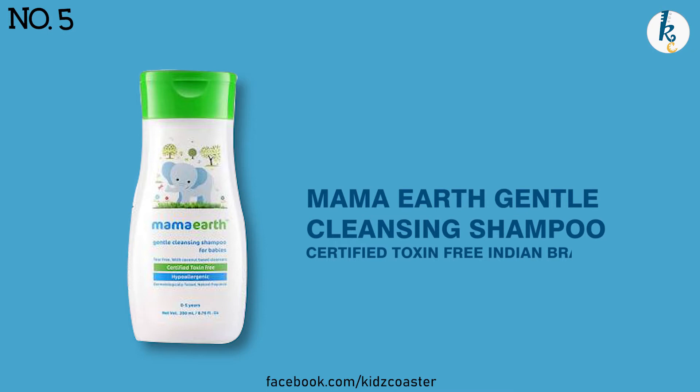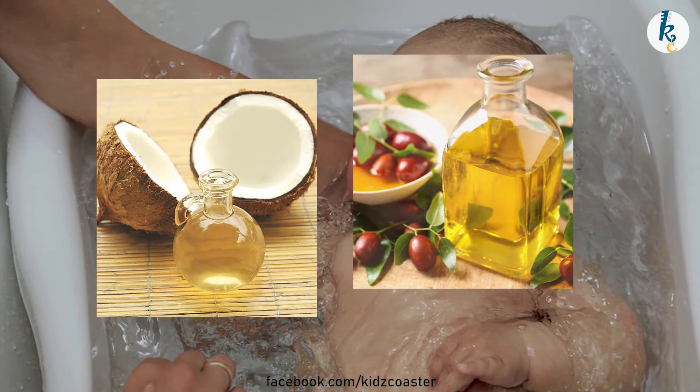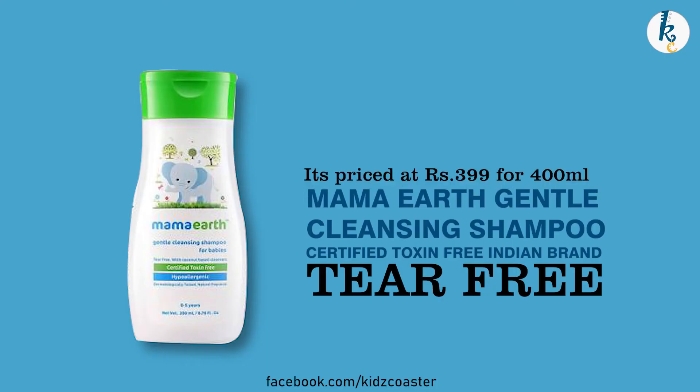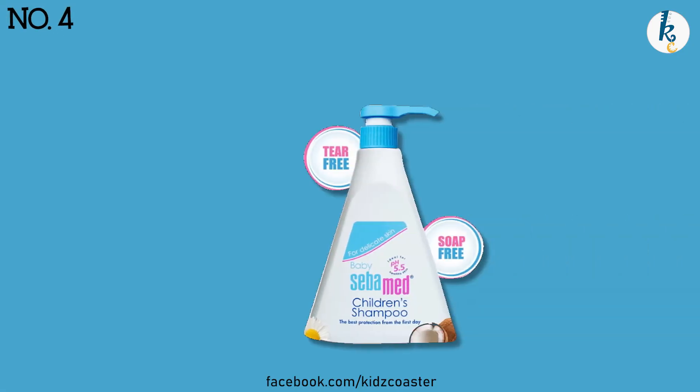Mama Earth Gentle Cleansing Shampoo is a certified toxin-free Indian brand that's tear-free and enriched with the goodness of coconut and jojoba oil. It's rated at 4.3, priced at rupees 399 for a 400 ml bottle, and it's suitable for sensitive scalp.